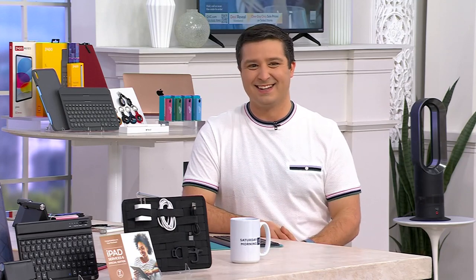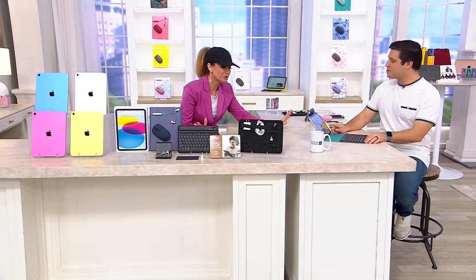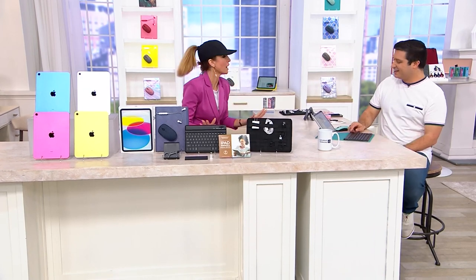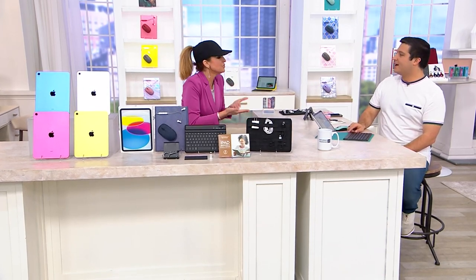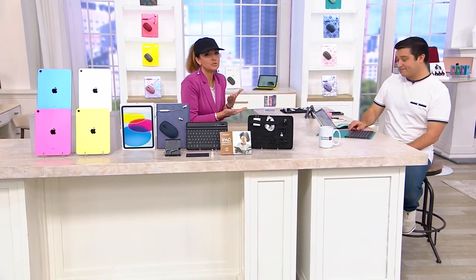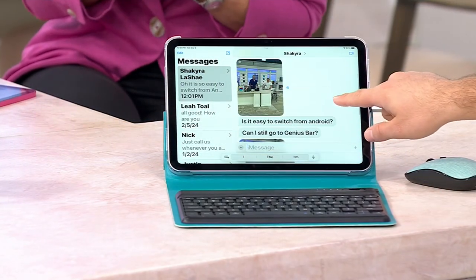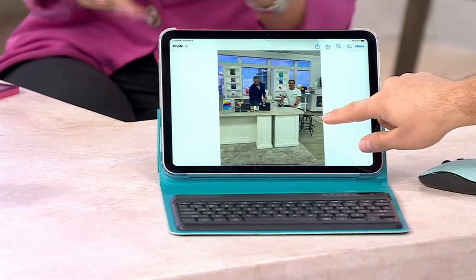Last year when my daughter came home for the holidays, she told me it was time for a new computer — it had been six years, a MacBook. But she said she didn't want a new computer. She asked if I could just give her the iPad and make sure she had the keyboard. This is what students are doing now — studies, documents, communicating. She wanted the iPad because it was more portable, and that's what we got her.